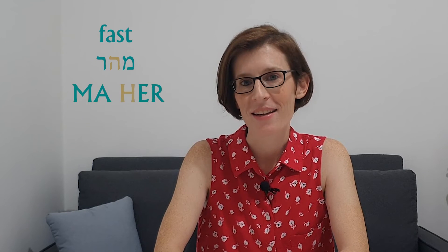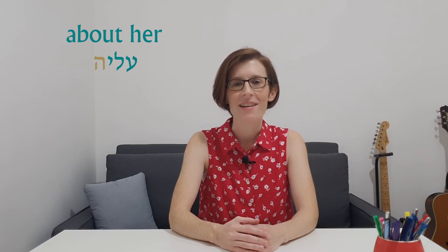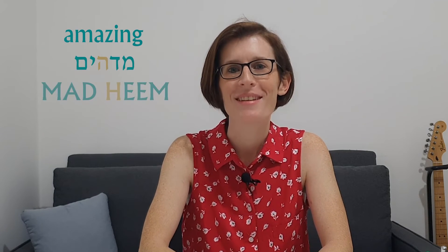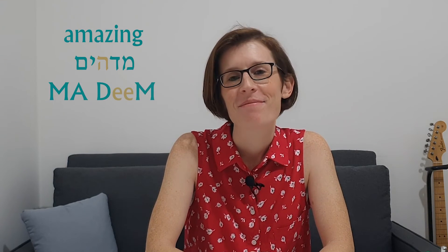Let's practice with a few words. I'll say a word pronouncing the Hey as a consonant, and then you try to say the word the Israeli way, pronouncing only the vowel of the Hey. Fast — maher. Israeli would be: maer. About her — aleha. Israeli: alea. Amazing — madhim. Israeli: madhim.